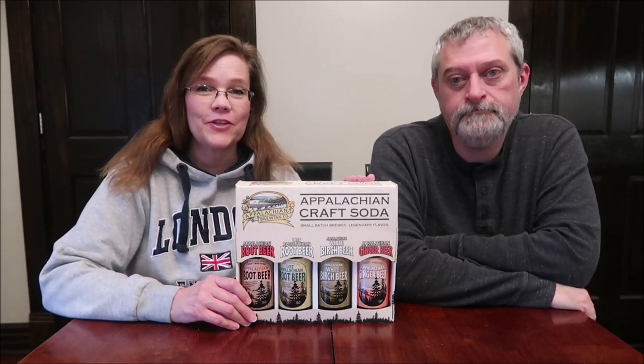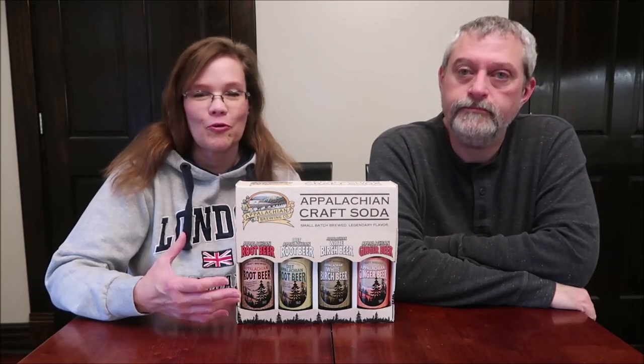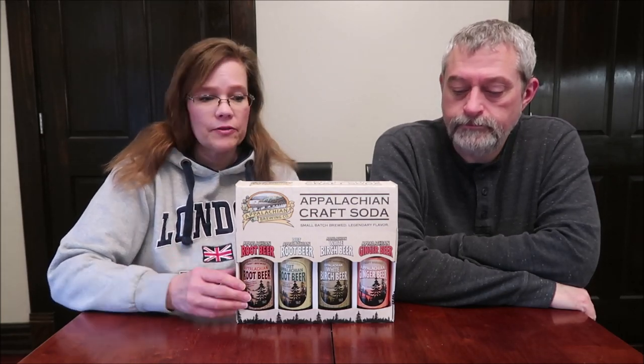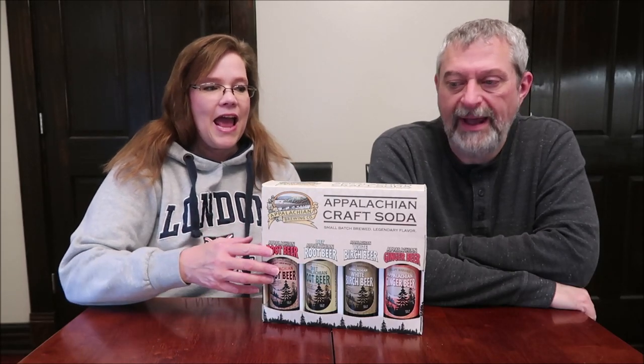Today, Kevin and I are going to be trying some Appalachian craft soda. These were sent to us from the company, which we greatly appreciate because we had not spotted them around here before. These are made in Harrisburg, Pennsylvania. We have the Appalachian root beer, the Dyad's Appalachian root beer, the Appalachian white birch beer, and the Appalachian ginger beer. I love how it's in this box, like a gift pack.